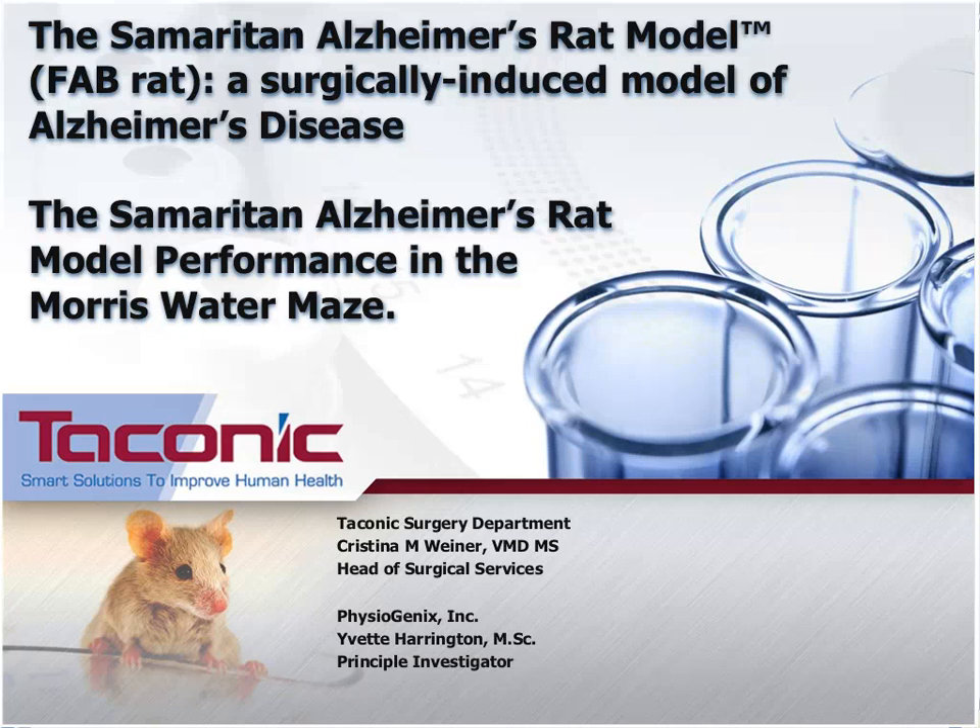Let's get started. We hope you will join this webinar today about the Samaritan FAB rat, about Christina Weiner.